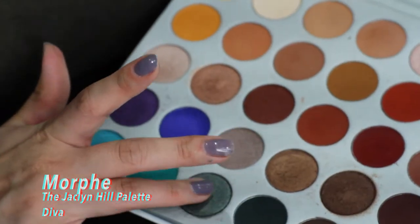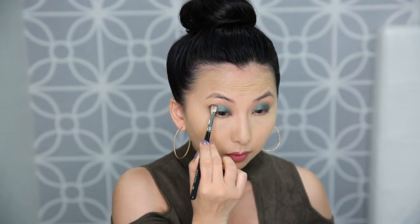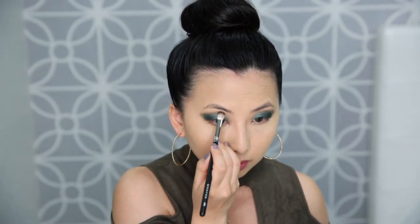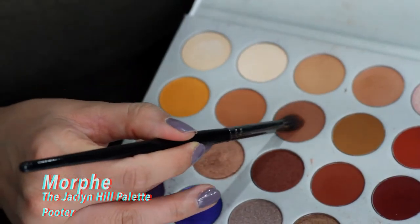I'm working in the Jaclyn Hill palette. I take a blending brush, wipe it into the crease and generously onto the lid as a transition color. Then I take 'Diva,' a beautiful olive green color, and apply it all over my lid using my finger. Next I dip into 'Enchanted,' a dark matte green, and apply it in circular motions to the outer edge of the eye, making sure to connect it with the lid color. I use the same brush to blend out the harsh edges.